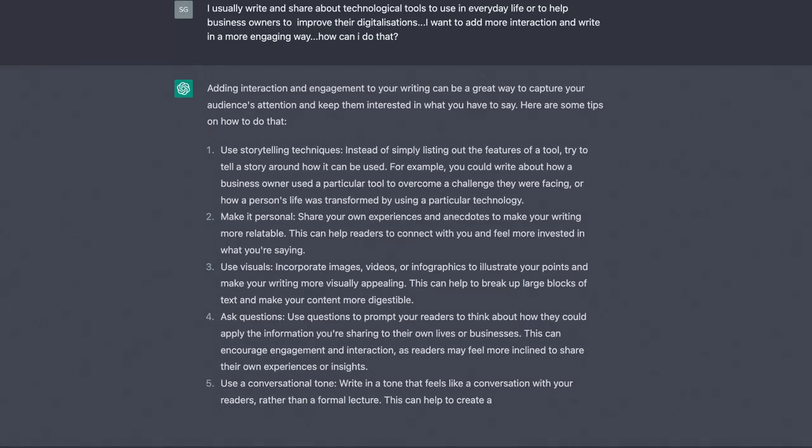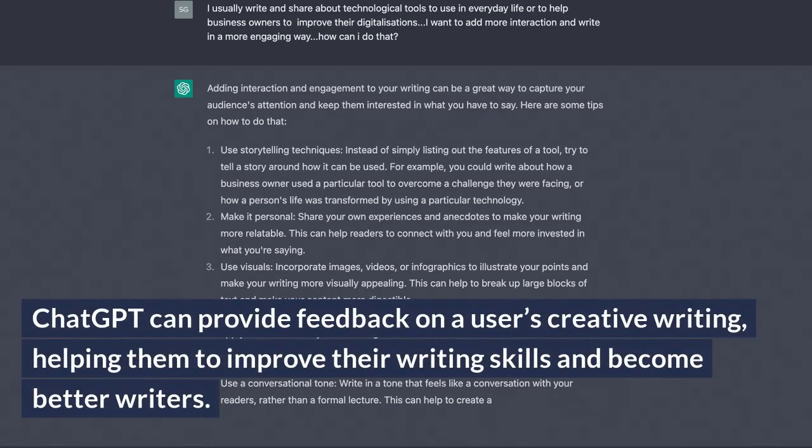Creative Writing Feedback. ChatGPT can provide feedback on a user's creative writing, helping them to improve their writing skills and become better writers.